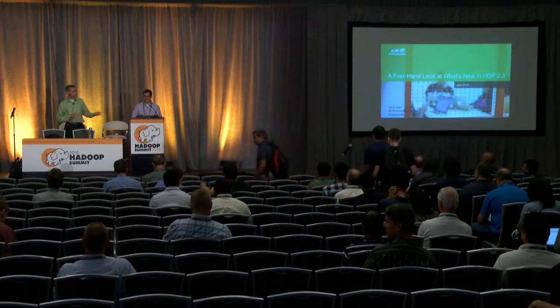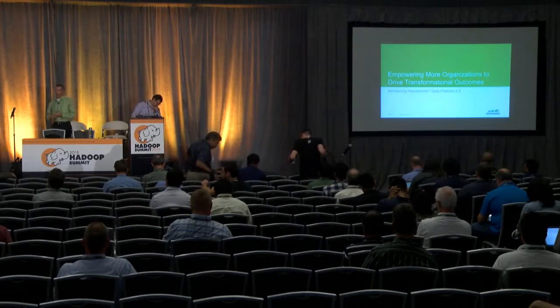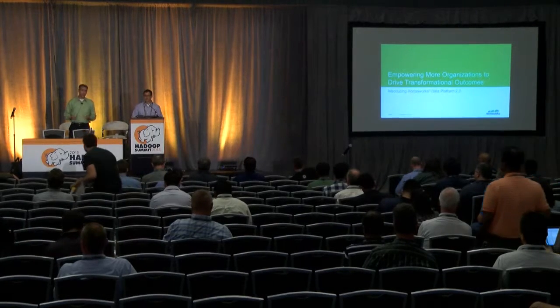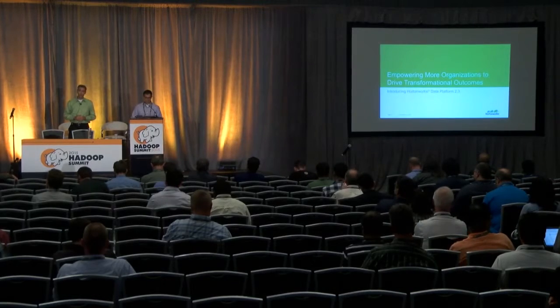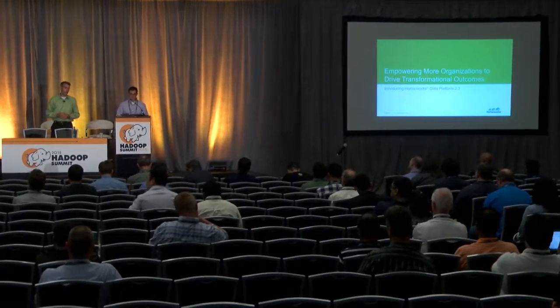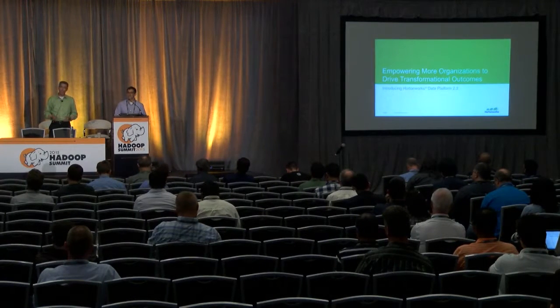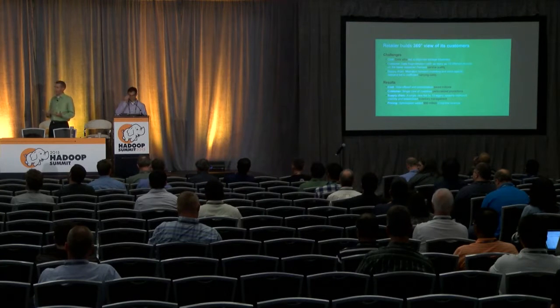One of the key themes of the show — hopefully you heard from the keynotes this morning — is how Hadoop is empowering organizations to drive transformational outcomes. It's wonderful technology allowing us to drive significant business insight by storing, processing, and analyzing data at a very cost-effective rate. We're continuing to drive as much innovation into the community as possible. Two specific customer examples I wanted to highlight: